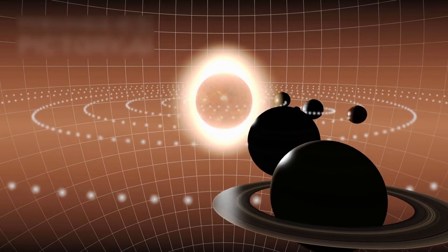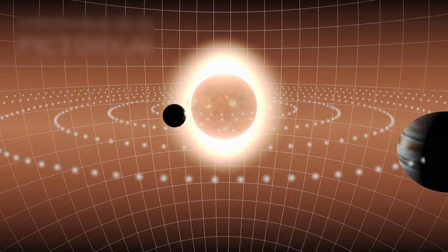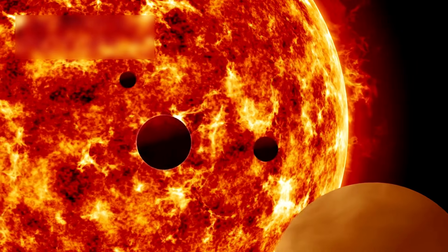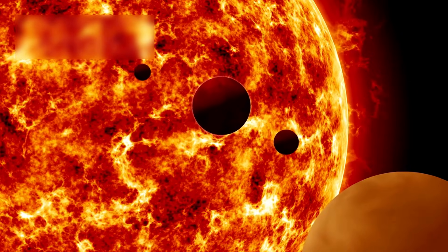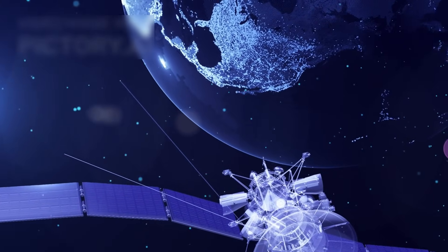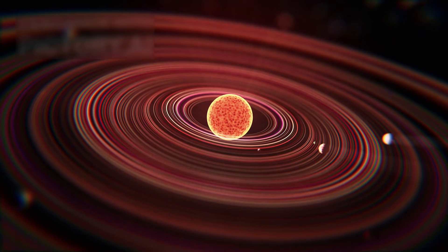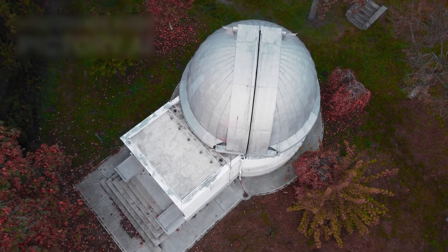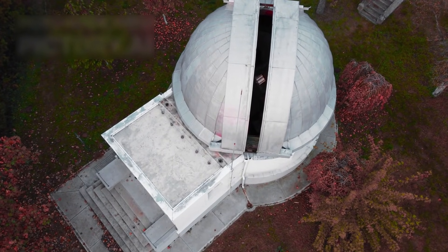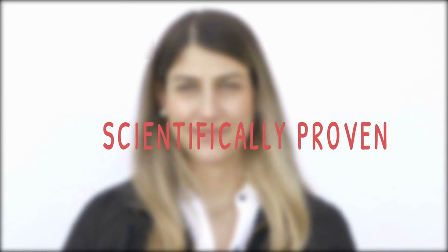From planets and moons to asteroids and comets, Hubble has delivered breathtaking images and groundbreaking data that continue to reshape planetary science. Many objects within our solar system remain poorly understood, largely because few dedicated missions have been sent to study them up close. Spacecraft visits are rare, expensive, and often limited in duration. Hubble, however, has filled in many of these gaps. With its powerful optics and long operational lifespan, it has been able to observe changes over time, revealing dynamic processes that would otherwise go unnoticed. These observations have challenged long-held assumptions and uncovered phenomena that scientists never expected to see so close to home.